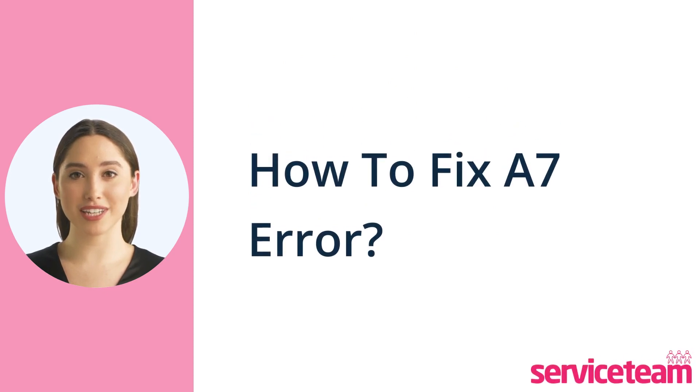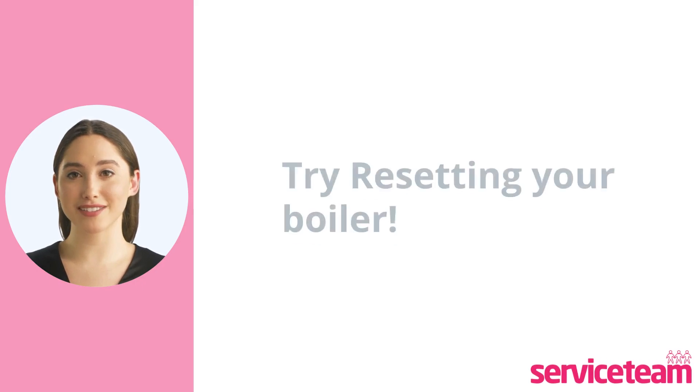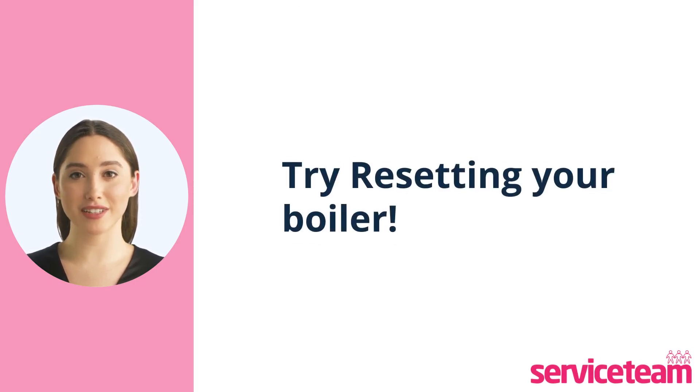Here's what you should do if your boiler displays the A7 error code. First, try the simplest solution — a boiler reset. Turn off the boiler, then back on. Sometimes that's all it needs. Before resetting your boiler, don't forget to check the boiler manual. It's your trusty guide to making sure you're doing it right.